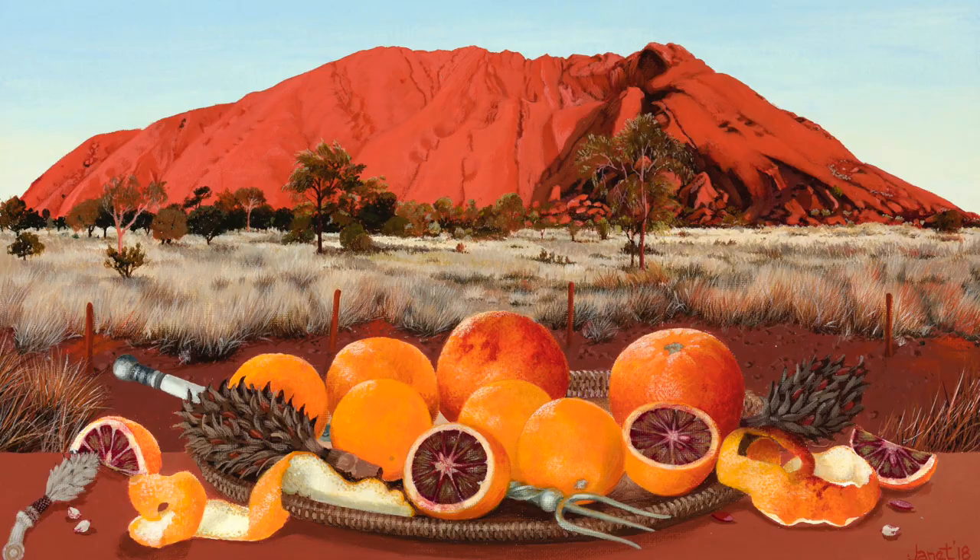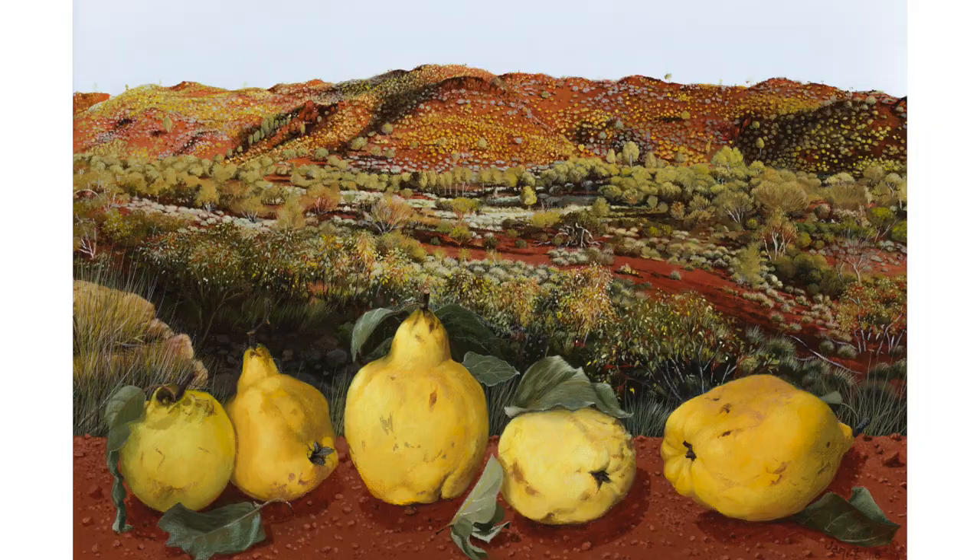My name's Janet Green and I'm an artist. I've been painting and having exhibitions for probably 35 years and my oeuvre is really landscape and still life together, which makes it a bit different to just a plain landscape or just a still life, which I also do.